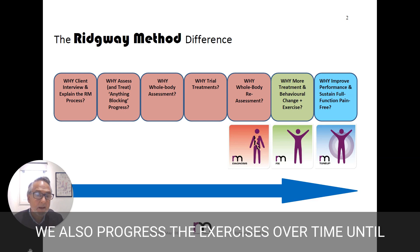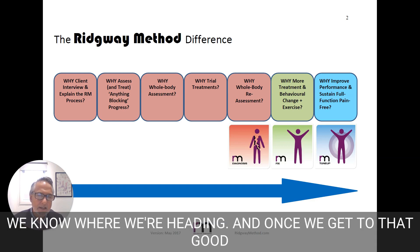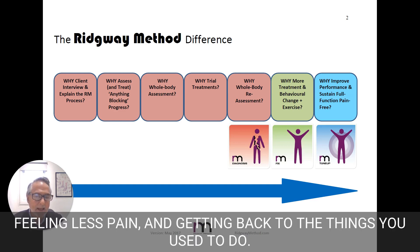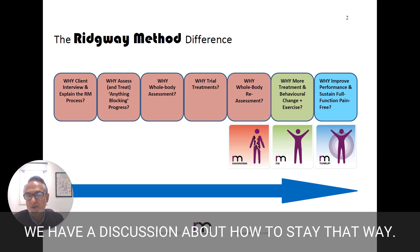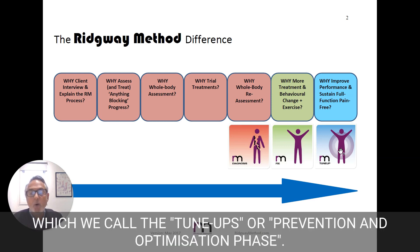We also progress the exercises over time until we get to the good result. And because we've established that early, we know where we're heading. Once we get to that good result — where you're moving better, feeling less pain, and getting back to the things you used to do — we have a discussion about how to stay that way. And that's where the third phase comes in, which we call the tune-ups or prevention and optimization phase.